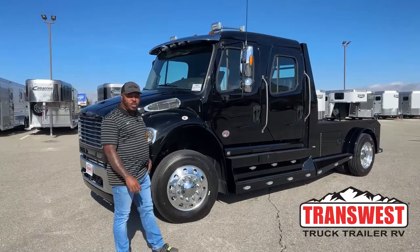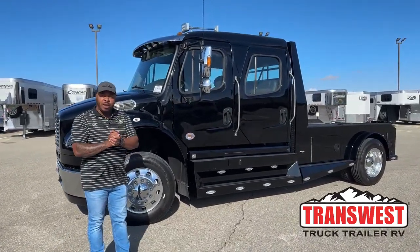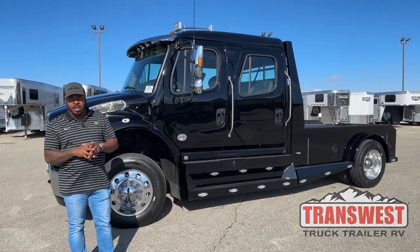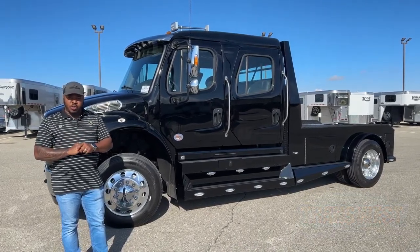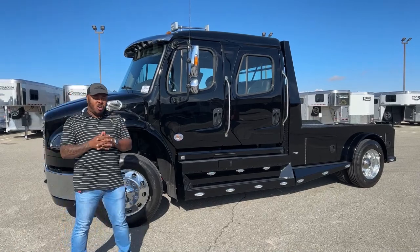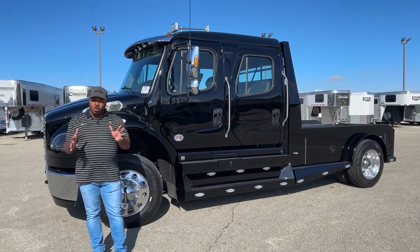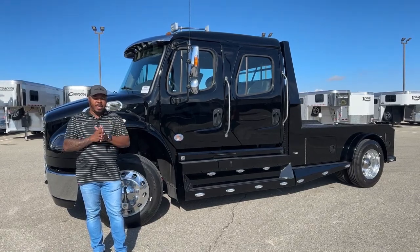A pleasant good morning. Welcome to Transwest Truck Trailer RV. We are located in Federal, Colorado. Today I want to show you a 2023 Freightliner M2 106. This one is a Summit Hauler conversion, and I've gotten a lot of calls with questions on the 106s and of course the 112s. This one just came in.